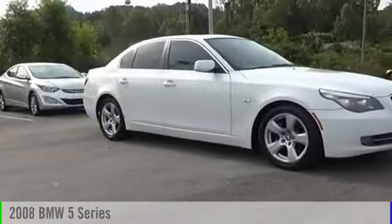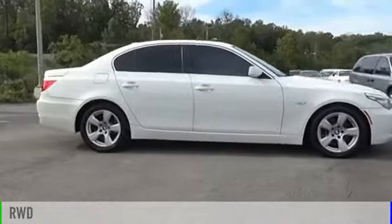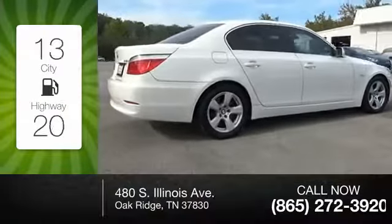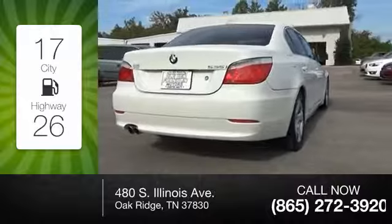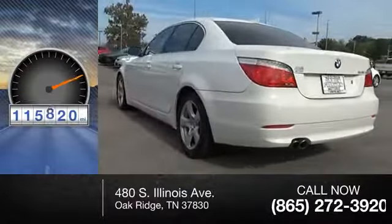The 2008 5 Series is powered by a rear-wheel drive six-cylinder 3.0-liter engine, offering great fuel efficiency that saves you money by requiring fewer trips to the gas station. This vehicle has less than 120,000 miles.